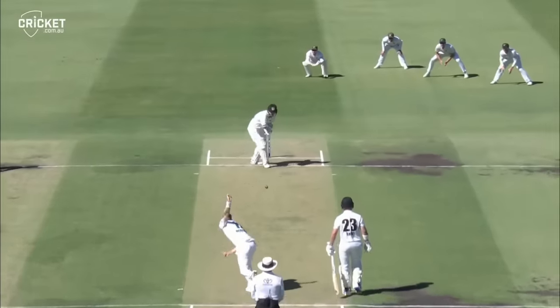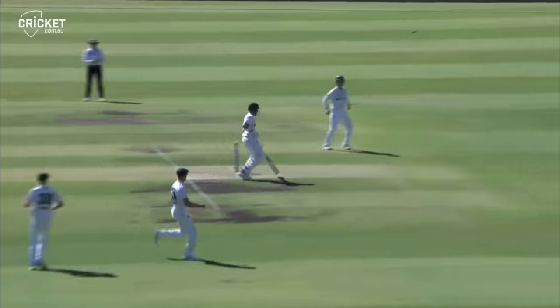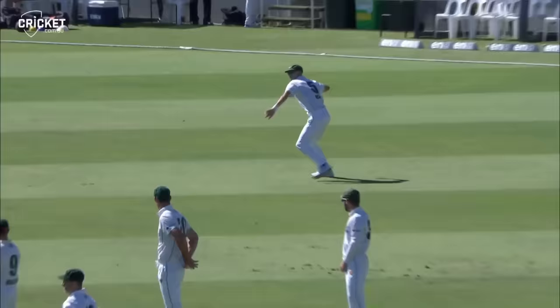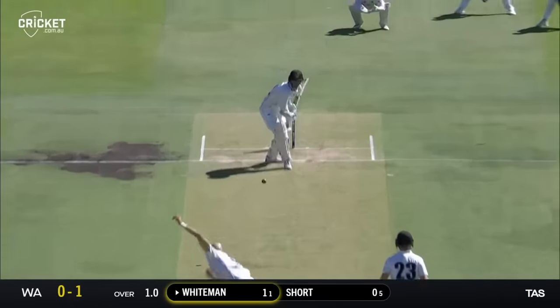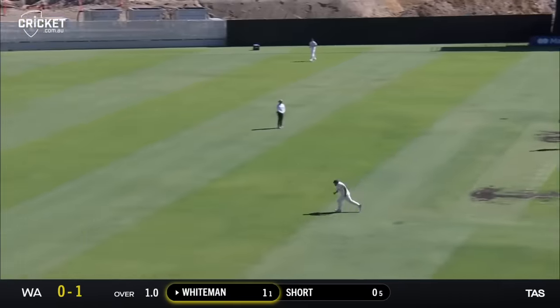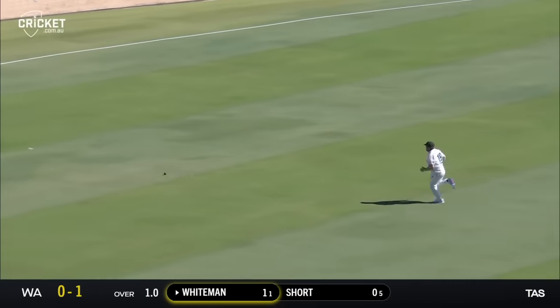He needs to find a nice length early on — three slips, a gully and a short leg. Western Australia are away in the Sheffield Shield final; this is day one from the WACA ground. It's a leg stump line and a couple there for Whiteman — it's very quick at the WACA.